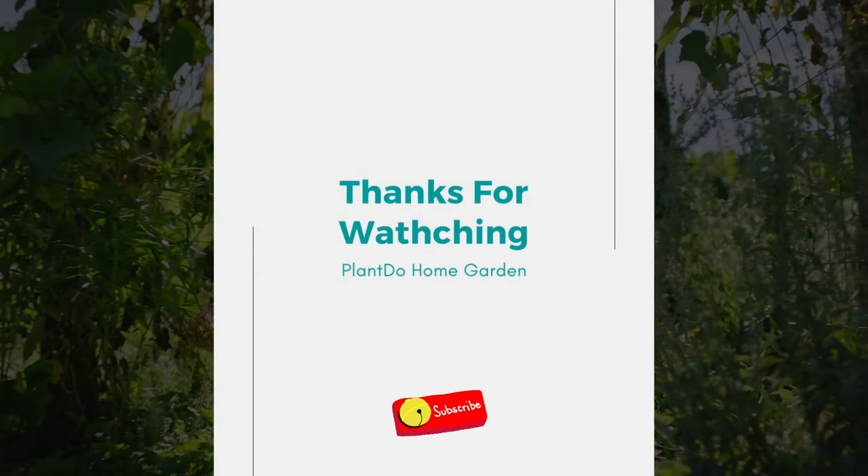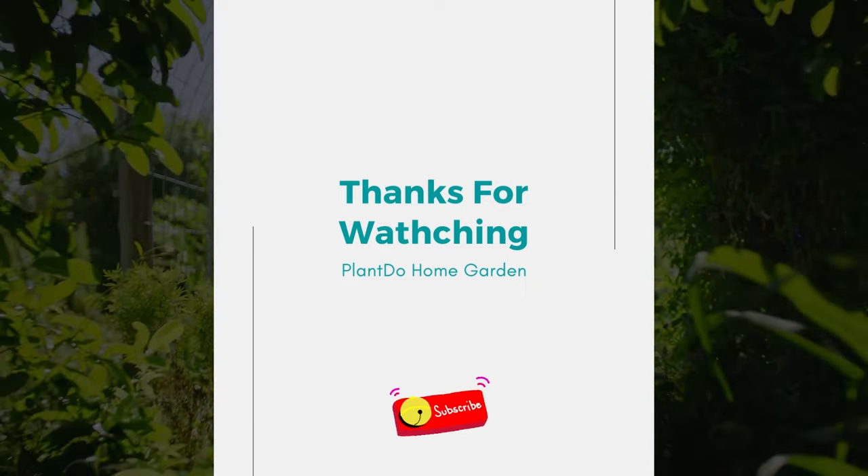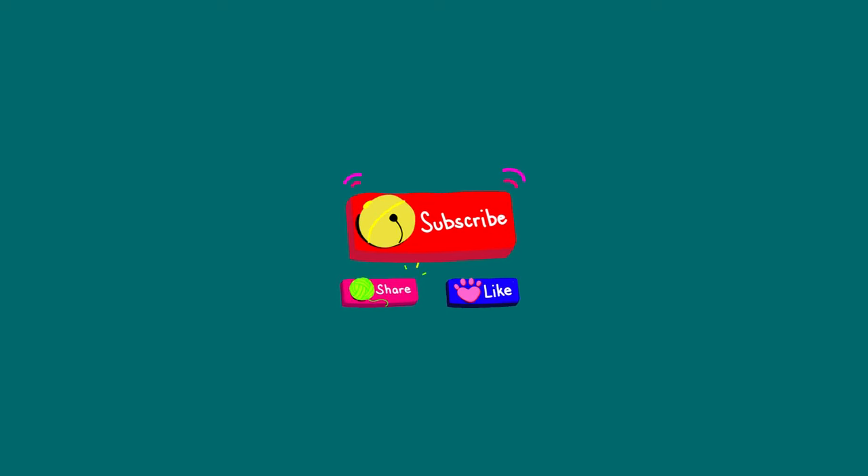Well, that's it for today's video. If you liked this video, don't forget to hit the like button and subscribe to my channel. You can also turn on the notification bell to get more latest videos. See you in the next interesting topic.